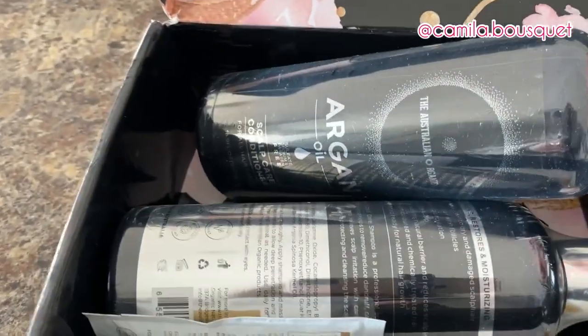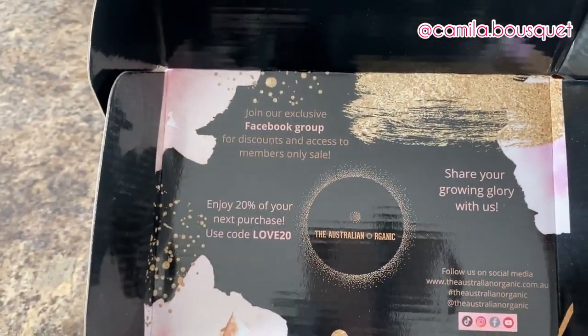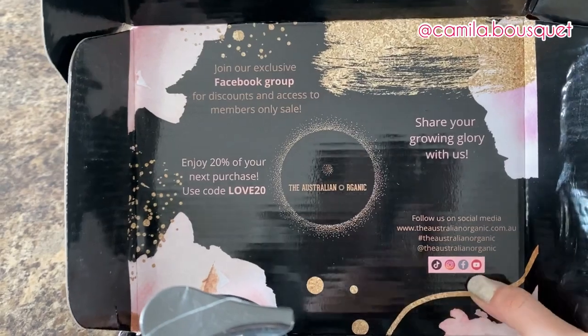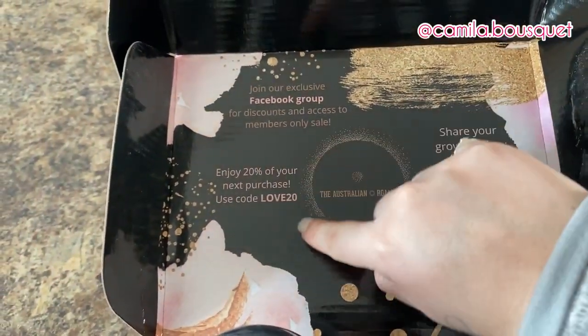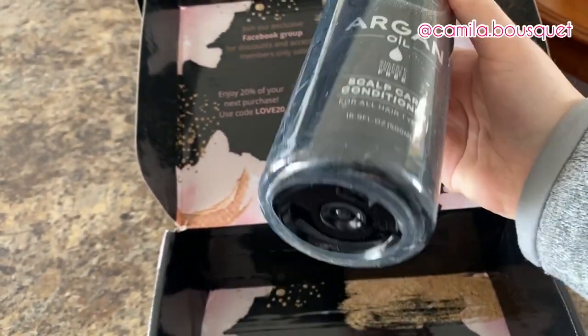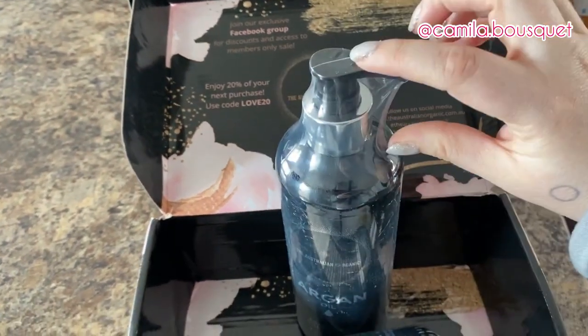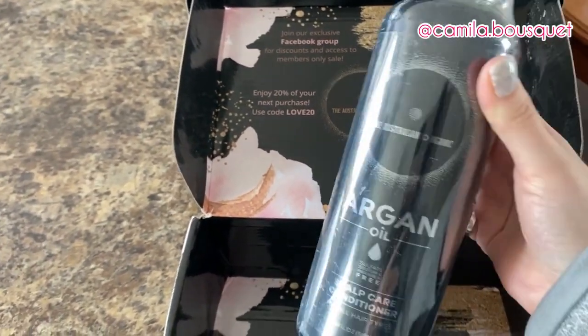Let's unpack, shall we? They have an exclusive Facebook group with discounts and access to members-only sales, and they're on TikTok, Instagram, Facebook, and YouTube. There's also a discount code for 20% off. Now, right off the bat, one of my biggest pet peeves is when a company calls themselves organic but then uses that amount of plastic. It would have been enough to just wrap part of it in plastic. Save the wildlife — stop using so much plastic.